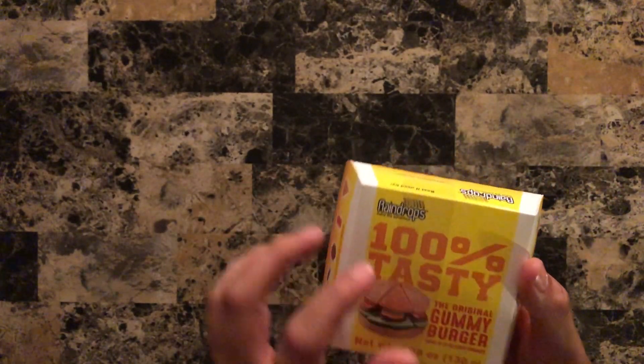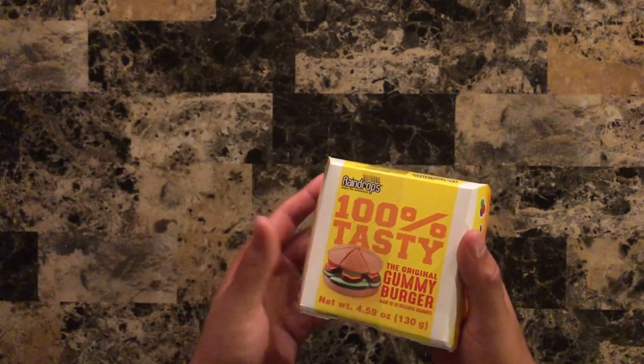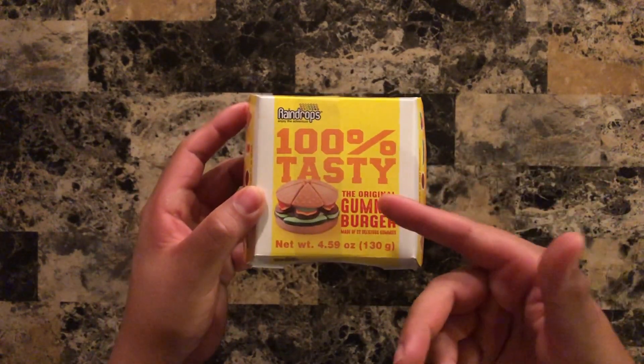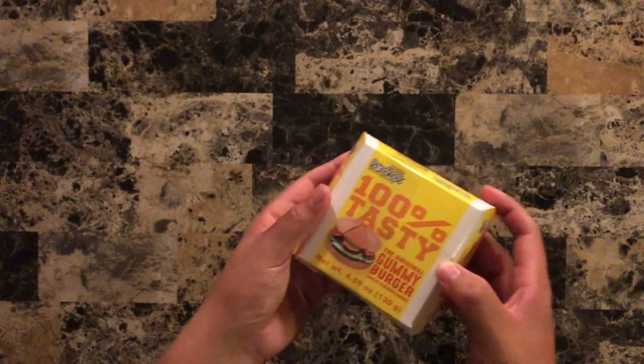We've seen this brand quite a bit on this channel because they're awesome. I like the taste and the sounds that their items make, and they're just really cool looking — like a gummy burger this big? Come on, who wouldn't like that?